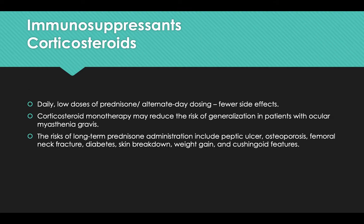Next are immunosuppressants like corticosteroids. Daily low-dose prednisolone or alternate-day dosing gives fewer side effects than everyday or high-dose regimens. Corticosteroid monotherapy may reduce the risk of generalization in patients with only ocular myasthenia gravis. Risks of long-term prednisone administration include peptic ulcer, osteoporosis, femoral neck fracture, diabetes, skin breakdown, weight gain, and Cushingoid features.